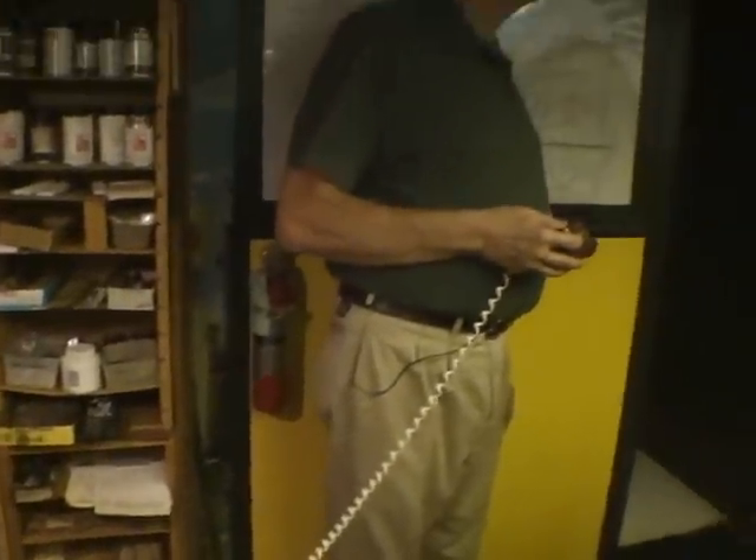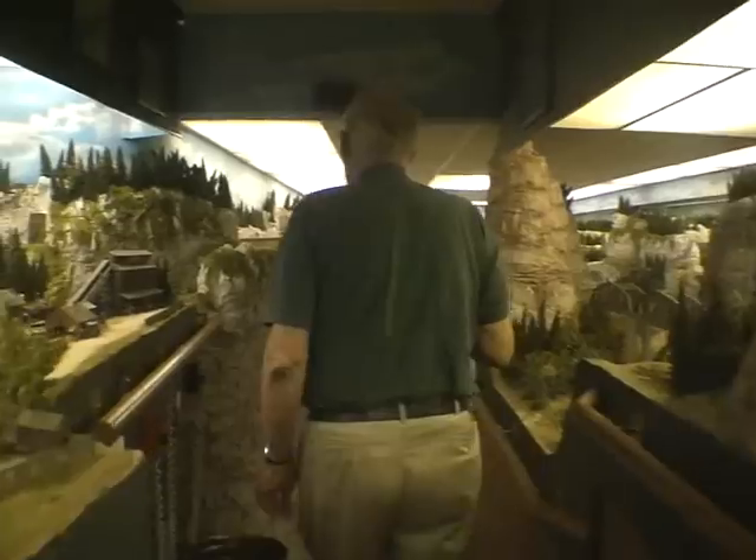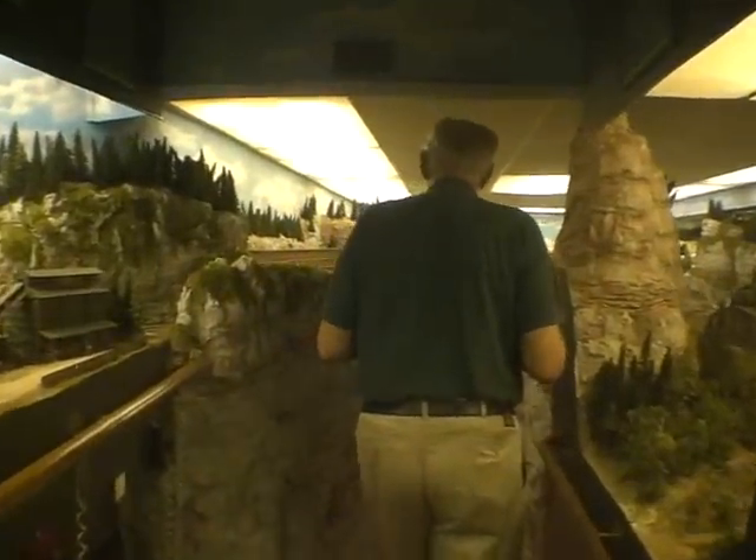When we first started out, I had a track plan that was basically out of my head. I didn't spend any time on a computer drawing anything out — I had a few sketches. I had a space that I had created and a reasonably good idea of how I wanted to fill it with the general track.